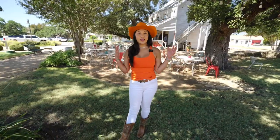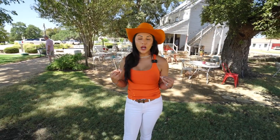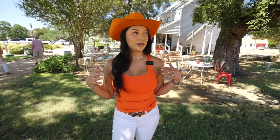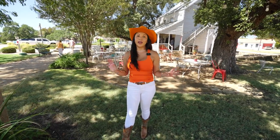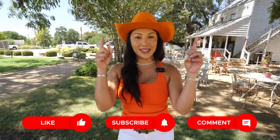Okay guys, I almost got attacked by wasps, snakes, and I don't know what else, but I felt safe because I had Andrea with me, our expert in farm and ranch. Not only can she sell you real estate, she can also fight bugs, animals, whatever you need. I have my hair on my face and I'm sweating, so I've got to go and I'm hungry. Make sure to like, subscribe, and all the things. See you guys next time.